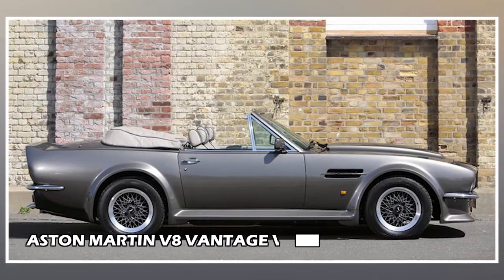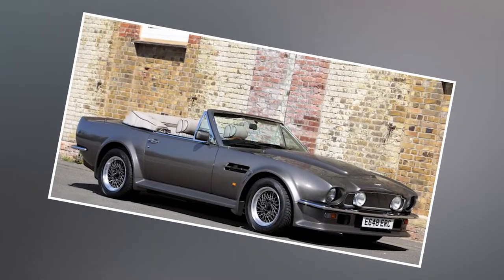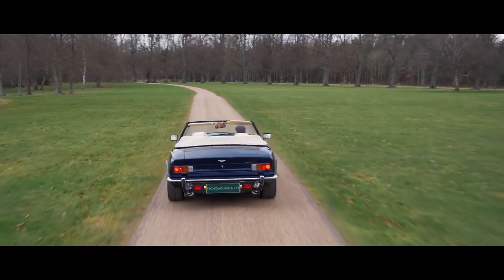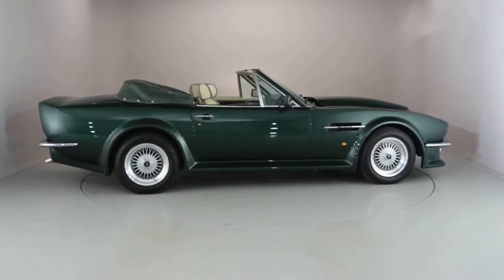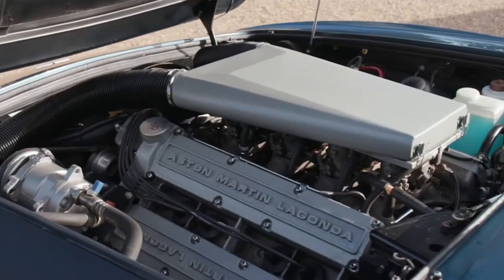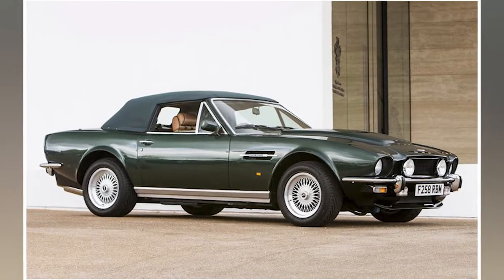Aston Martin V8 Vantage Volante: Prince Charles is a great supporter of environmentally friendly vehicles today, although he was frequently seen driving large V8 grand tourers in the 1980s and 1990s. His Aston Martin V8 Vantage Volante, which he received as a gift from Bahrain's Emir, was one of them. He drove it from 1987 to 1995, after which it vanished from public view. Although there are few photos of the Prince with his V8 Vantage today, the car's spec was said to be comparable, with the exception that it had the Prince's signature blue paint.